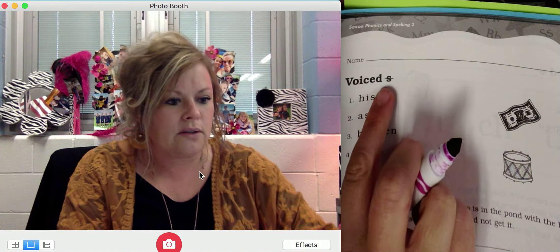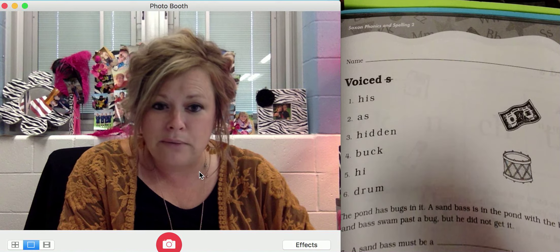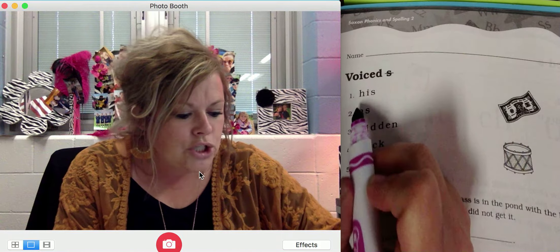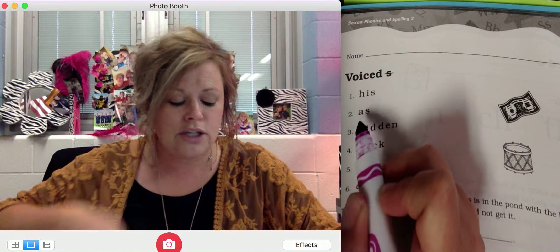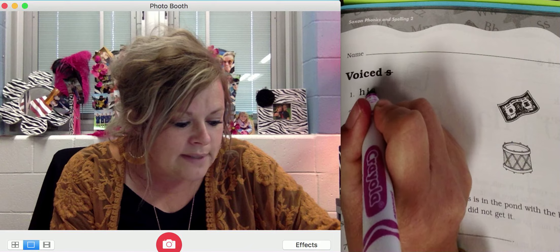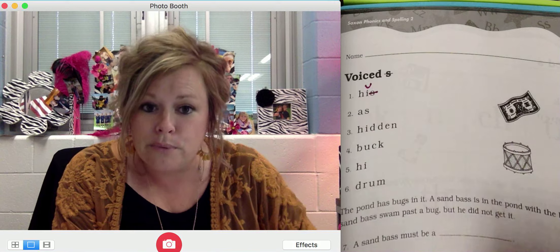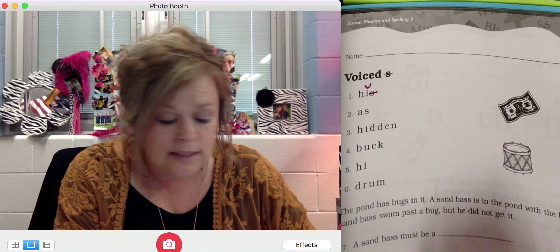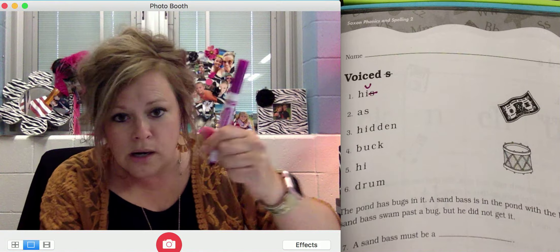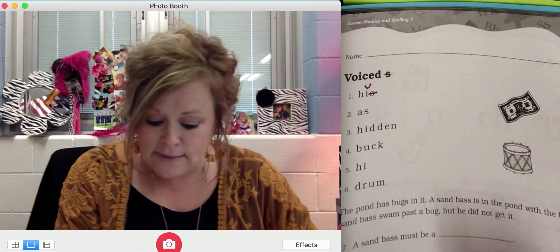We'll start with review words. Our first review word, which takes into consideration all the different phonics things we've learned so far, is number one: splash. Repeat: splash. Good. Go ahead and write it. I do hear the 'sh' in the final position like shark, and that's 'sh'. Check with mine. Our second review word today is chip. Repeat: chip.